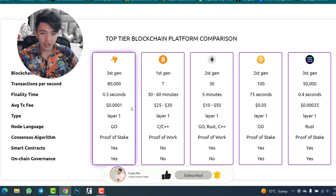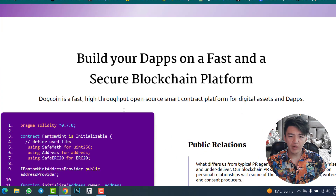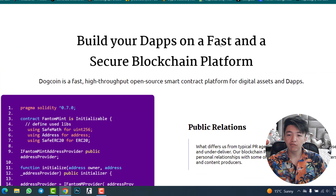DogeCoin blockchain is better than other blockchains — transactions are faster, fees are lower, and it is proof of stake, third generation. The numbers speak for themselves: maximum 80,000+ TPS, block interval 0.3 seconds, transaction finality 3+ seconds, high-speed consensus with proof of stake. Build your decentralized application on a fast and secure blockchain platform.